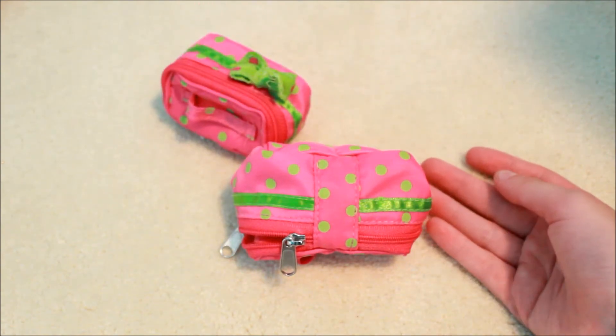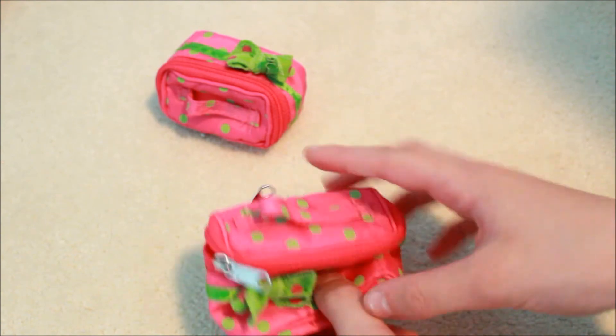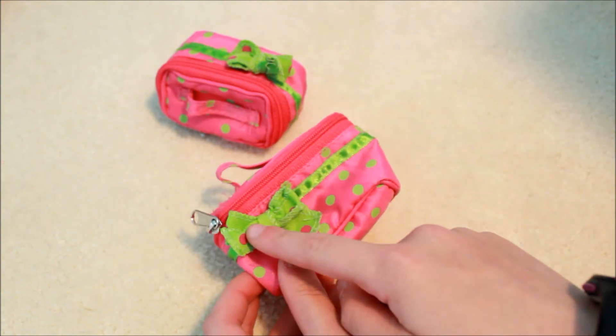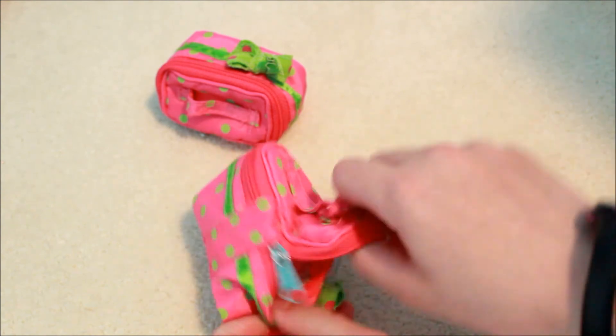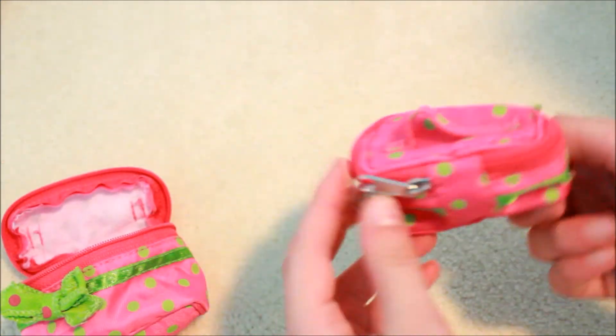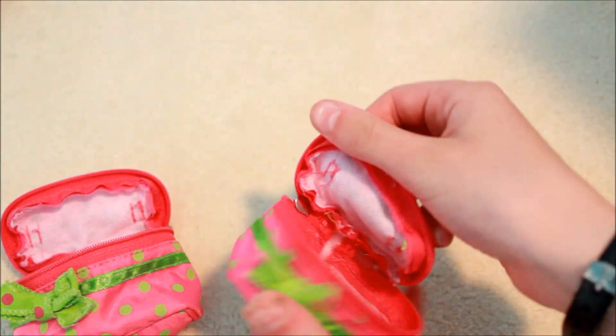The set also came with two smaller bags — more of a toiletries bag and one that I like to use for her carry-ons. They're both the same style, just one's a bit bigger. They've got a little ribbon that wraps around with a canvas bow, and they each have a little zipper. This is what it looks like on the inside.